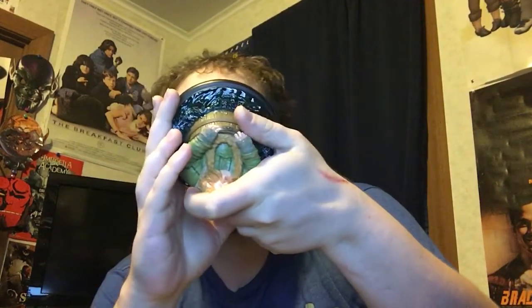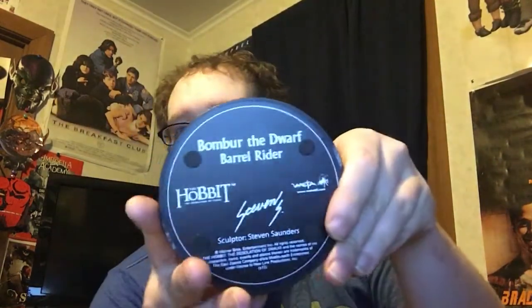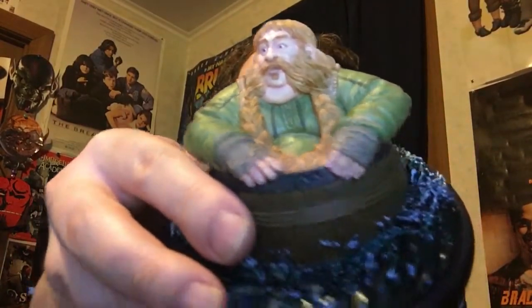This is from The Hobbit and it says pre-release on it, which is awesome. It's Bombur the dwarf barrel rider. Really detailed. The sculptor is Steven Saunders, whose name I do recognize, and he has a cool little etching of his name on the bottom. The detail on him is insane.